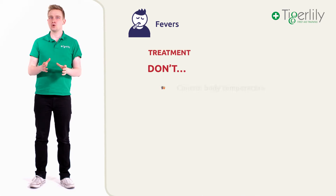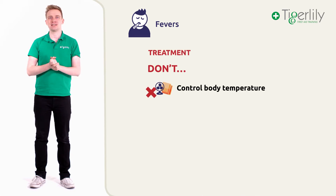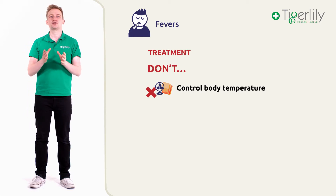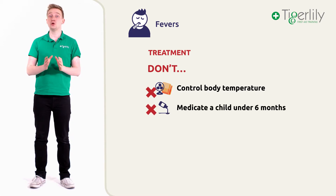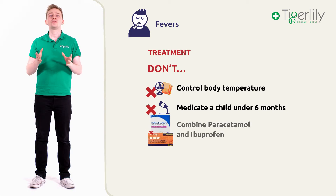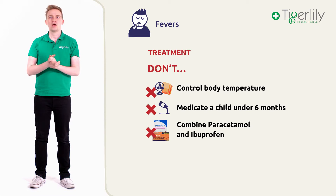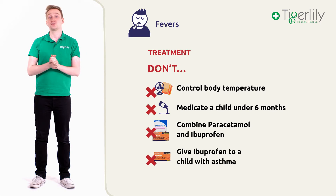Now let's look at what you should not do. Firstly, it is very important not to control the child's body temperature by over or underdressing them, or using a flannel to cool them down, as this may disrupt the child's natural body functions to fight the infection. It is also essential not to medicate a child under six months without professional medical advice, like that of a pharmacist. With ibuprofen and paracetamol, it is important not to combine or mix them unless specifically advised by a healthcare professional. And don't give ibuprofen to a child with asthma.